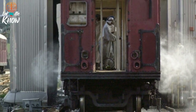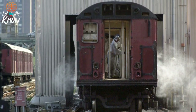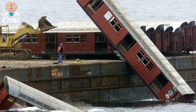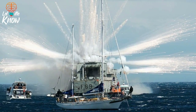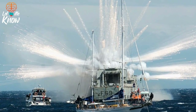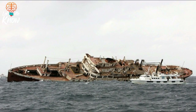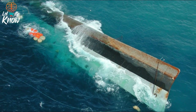An old train car being steam cleaned prior to becoming an artificial reef. A New York City subway car is going into the Atlantic. This one sank before they were ready and had to be turned over and re-sunk.